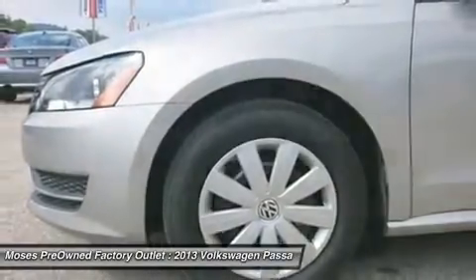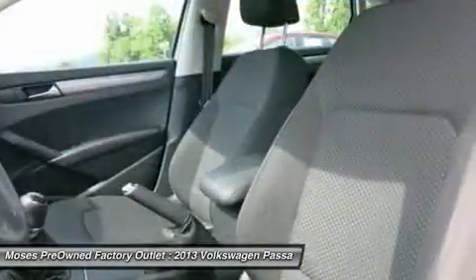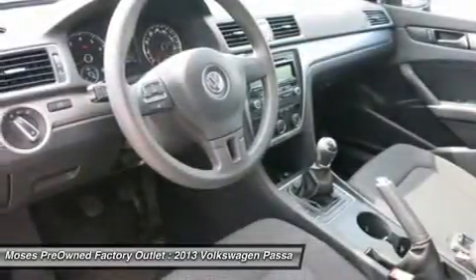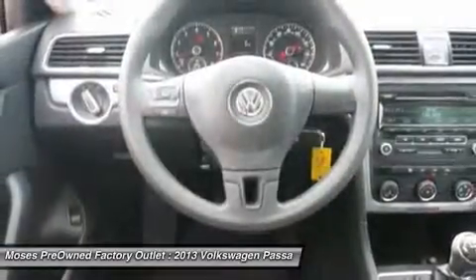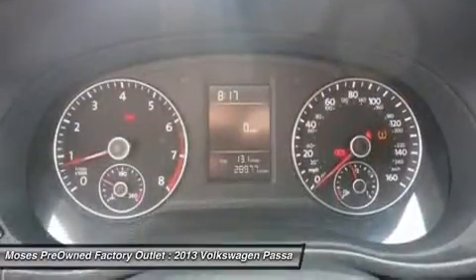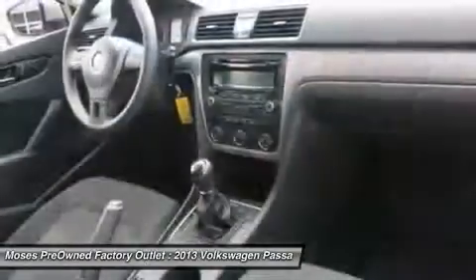Come in today and take the 2013 Volkswagen Passat S for a drive. You will love it. We'll see you next week.